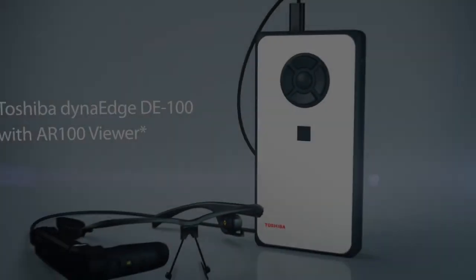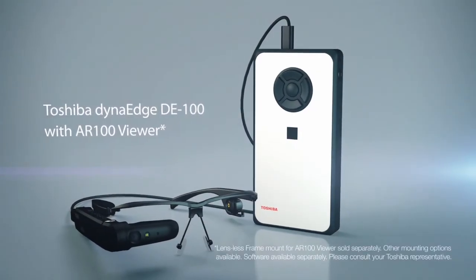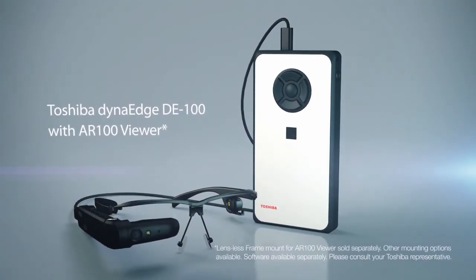The Toshiba DynaEdge DE100 with AR100 viewer. The future workplace is here.